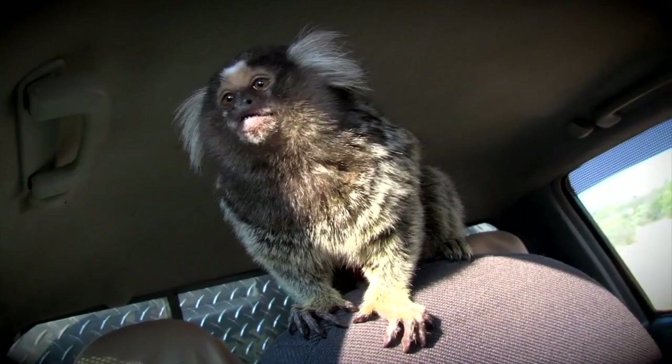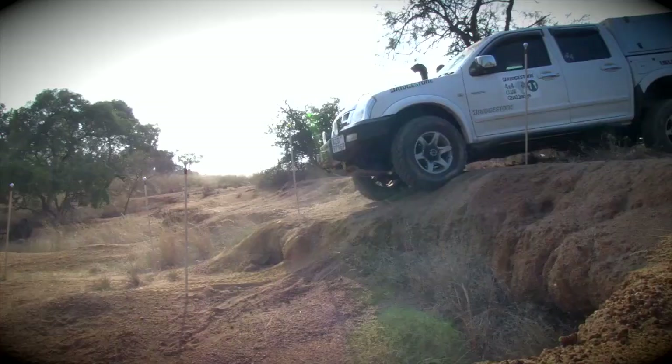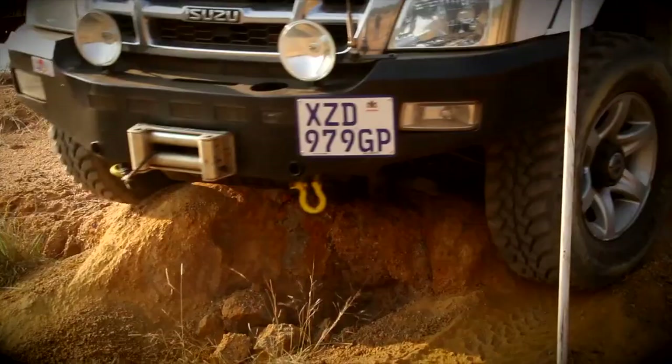Yes, that's a marmoset monkey riding in the back of the Isuzu, even sporting a pair of monkey pants. Anyway, back to the business of 4x4s. While the Isuzu goes through the obstacle, Estelle's eyes seem to get bigger and bigger — but they make it through and incur no penalty points.